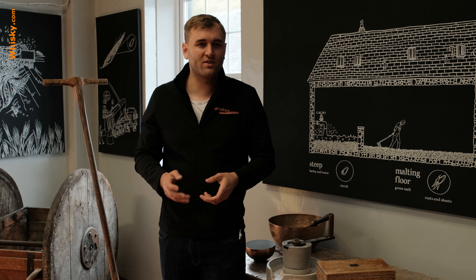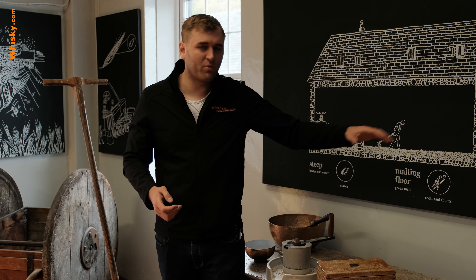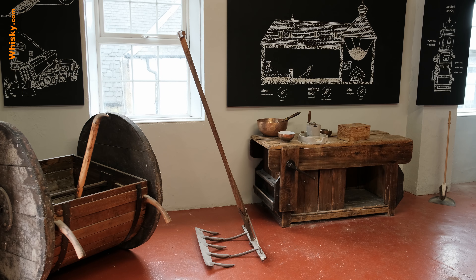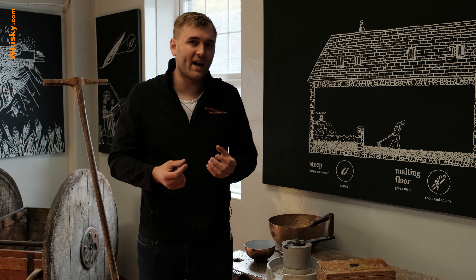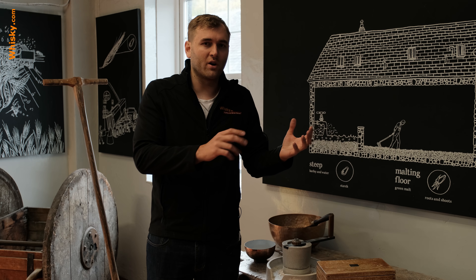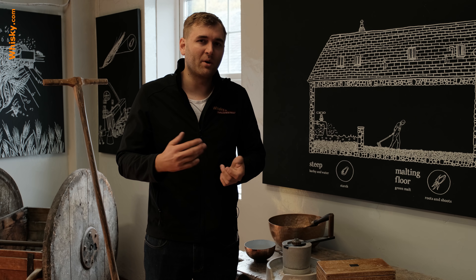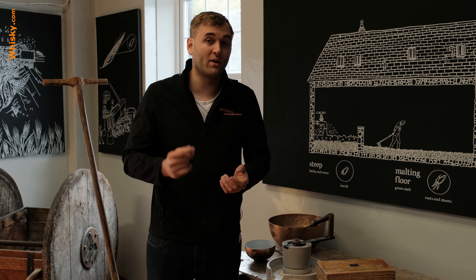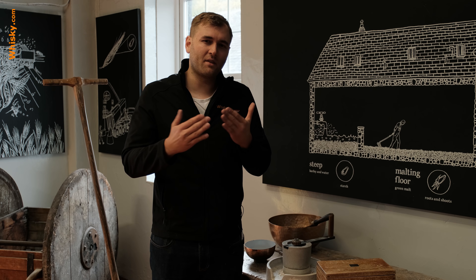First you take two days of steeping — put it in your spring water and wait for the grain to soak up the water. Then you spread it out on the malting floors and use one of these rakes to turn it every four to six hours. The grain starts to grow, and when it starts to grow it actually transfers the flour to sugar. That's why you do the malting process — you want to have the sugar for fermentation, but you don't want it turned into cellulose because the plant wants to grow.